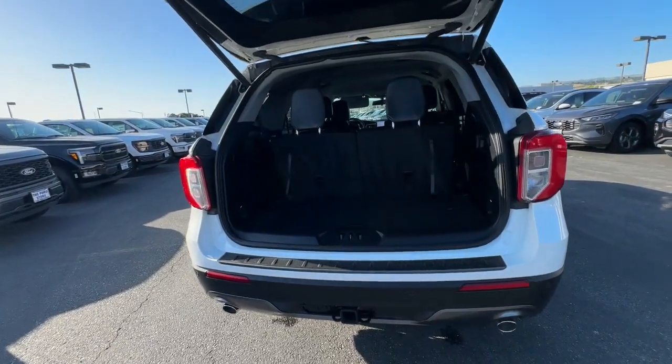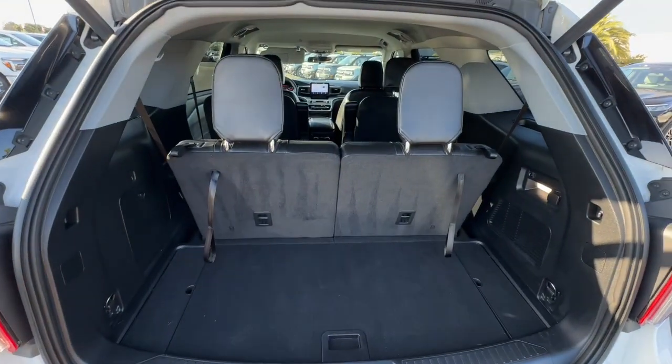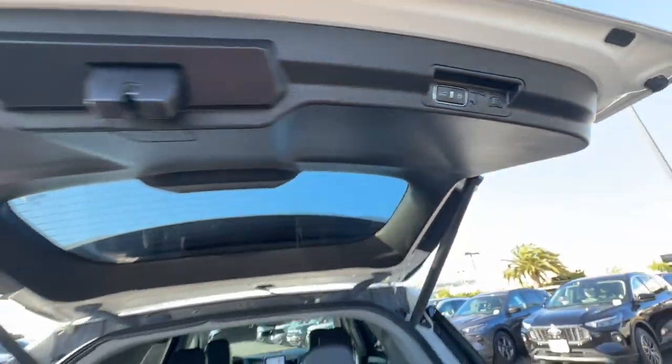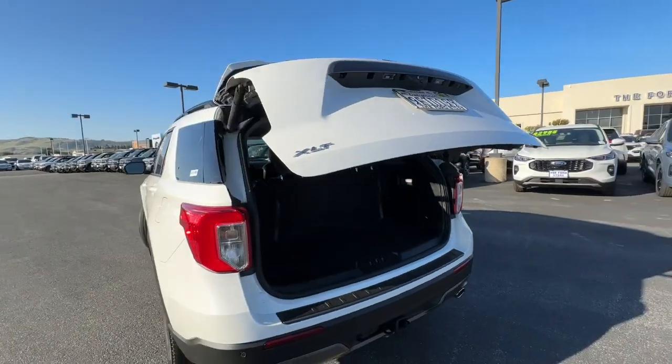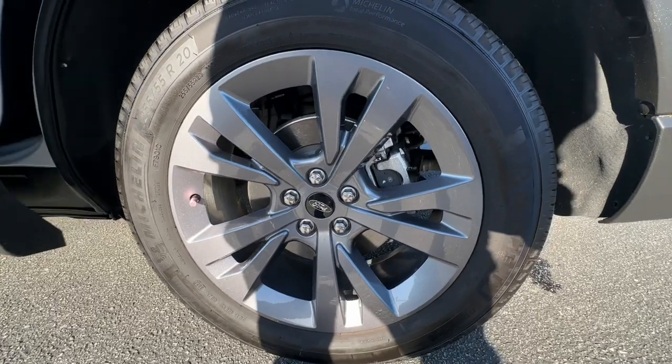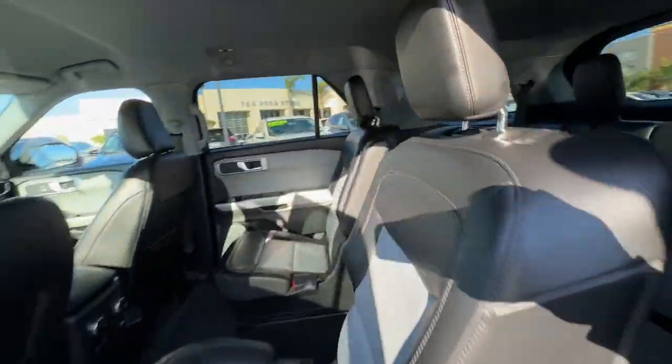The following are some of this vehicle's highlighted options: heated steering wheel, Apple CarPlay and/or Android Auto, keyless entry, backup camera, satellite radio, heated mirrors, fog lamps, power lift gate, remote engine start, and power passenger seat.